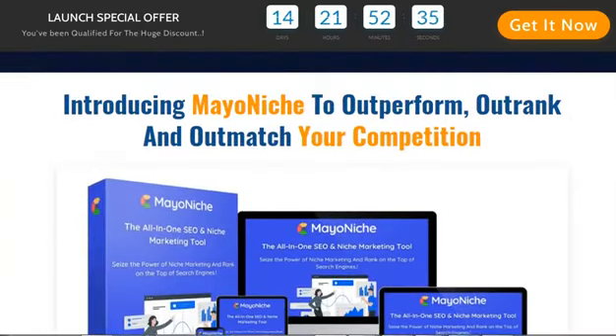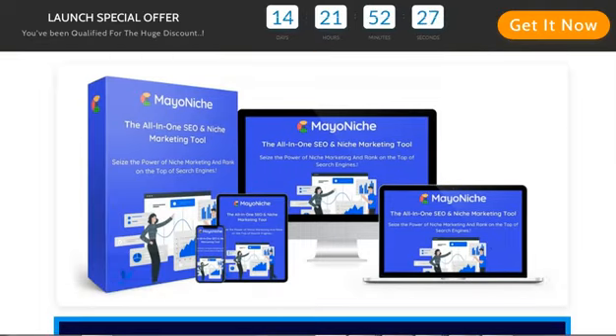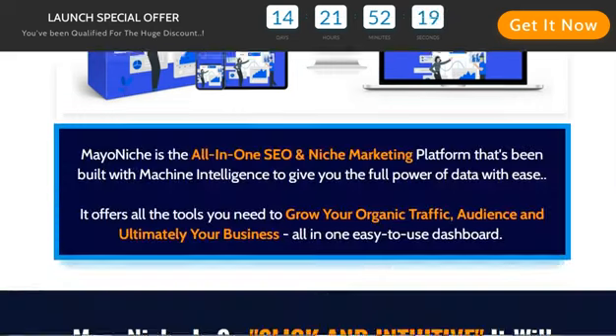He's recently launched a brand new SEO tool called Mayonich. Land on the first page of Google with our brand new done-for-you system. No software installation is necessary, no prior training is required, no prior SEO experience is required, no proxies or captchas are required — you don't even have to understand what SEO is.